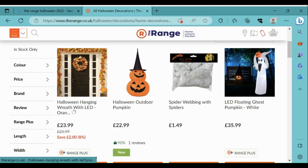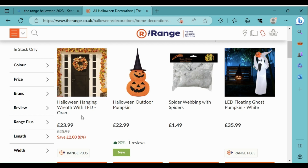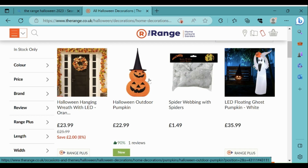To start off, there is a Halloween hanging wreath with LED lights on it, which looks quite nice. There's also a Halloween outdoor pumpkin which looks quite good as well. I really like the spider webbing with spiders because it's quite a reasonable price.